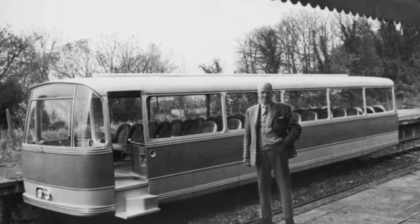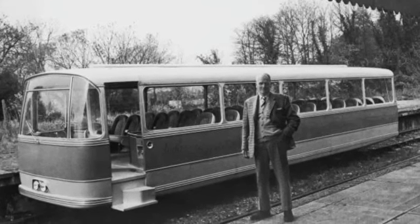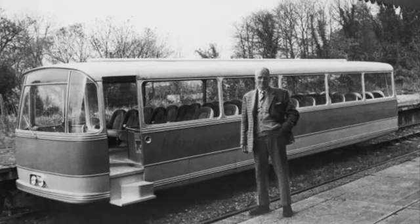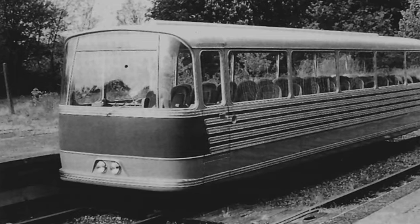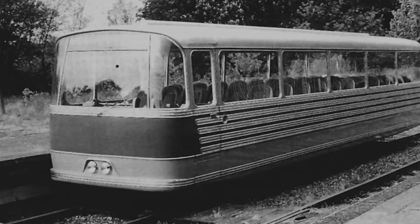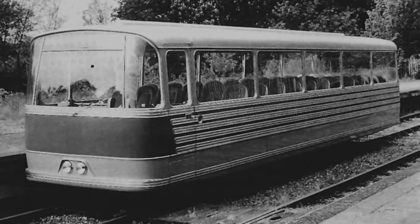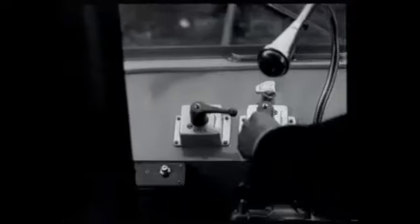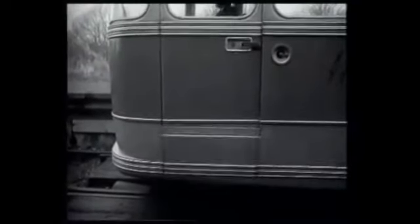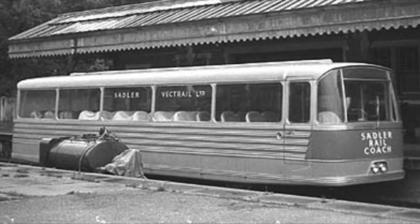Development of the Pacerailer cost Sadler Ashby £15,000 — around £240,000 today — but was claimed to have cheaper running costs than a standard railway locomotive. Power came from a standard diesel engine used in normal road-going coaches at the time, with speeds of 70mph able to be reached. Access to the vehicle was via two doors positioned above rotating steps that folded back into the bodywork, allowing ease of access from track level, and featured all-round visibility thanks to large panoramic glass windows.